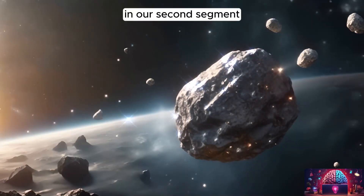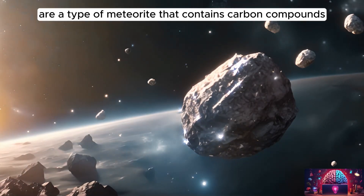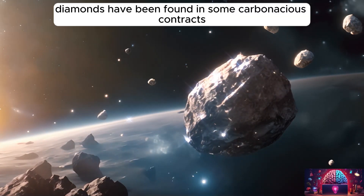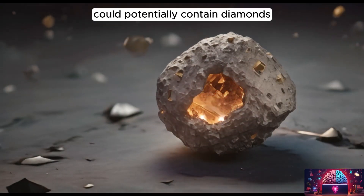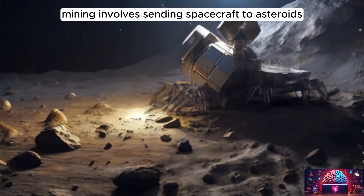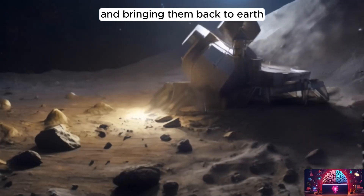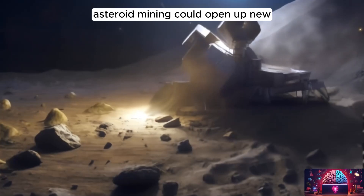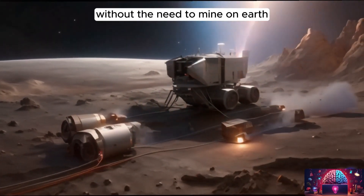In our second segment we have the diamond belt and the idea of space mining. Carbonaceous chondrites are a type of meteorite that contains carbon compounds and organic materials. Diamonds have been found in some carbonaceous chondrites, suggesting that certain asteroids could potentially contain diamonds. The idea of asteroid mining involves sending spacecraft to asteroids, extracting valuable resources, and bringing them back to Earth or using them in space, opening up new economic opportunities and providing access to rare and valuable materials.